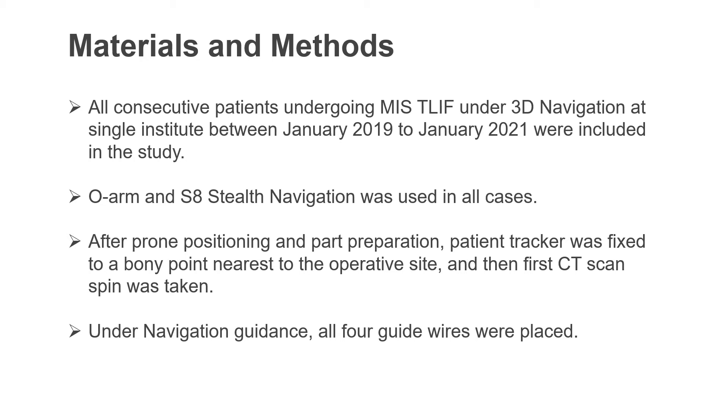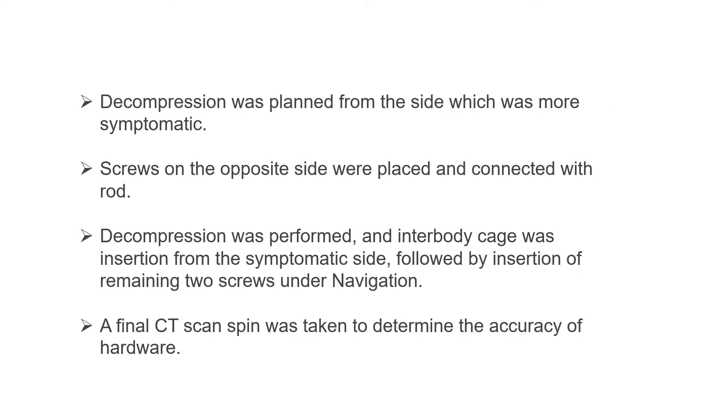Under navigation guidance, all four guide wires were placed. Subsequently, decompression was planned from the side which was more symptomatic and screws were placed on the opposite side. After decompression and interbody work, insertion of the remaining two screws was completed under navigation. A final CT spin was taken to determine the accuracy of hardware.